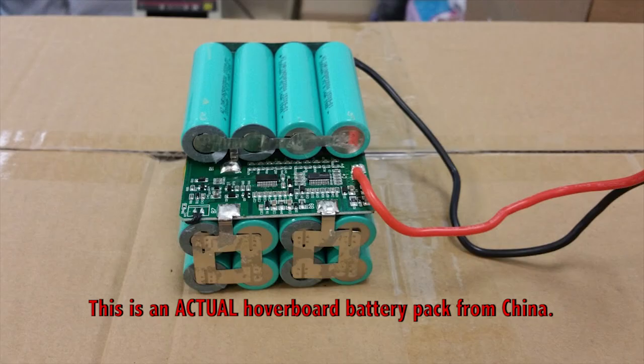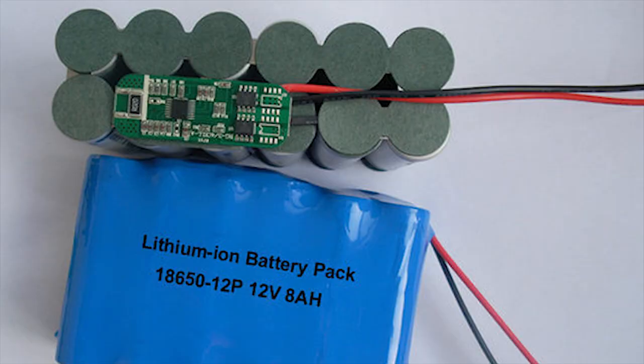Incidentally, this same issue happened to one of my own lithium-ion battery packs recently because I forgot to protect the circuit board. Luckily, we were able to remove the short circuit before the batteries caught fire. Here's what a proper wiring job looks like — notice how the circuit board isn't facing the terminal and the terminals are covered with a protective mesh. This battery pack is much less likely to burst into flames.